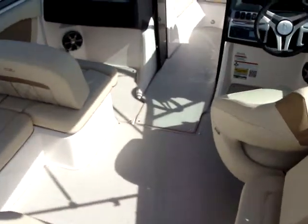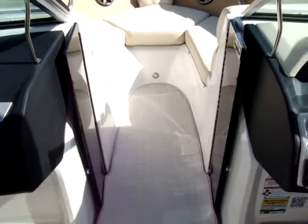The boat has seagrass mat floor coverings throughout, bow walkthrough doors, and the upholstery is done in the pebble beach.